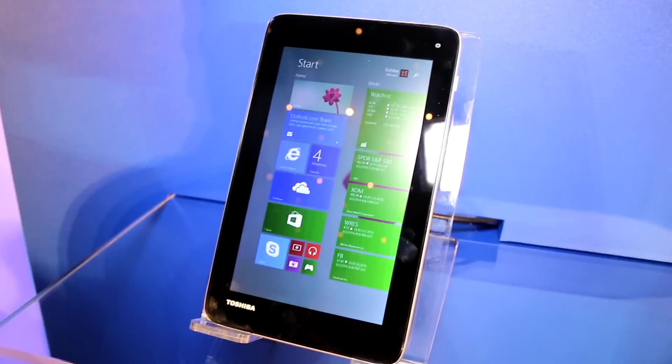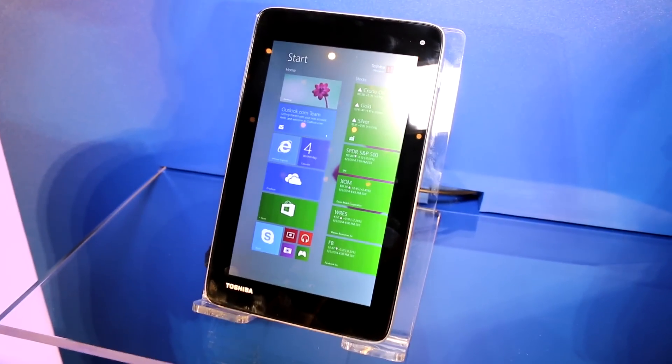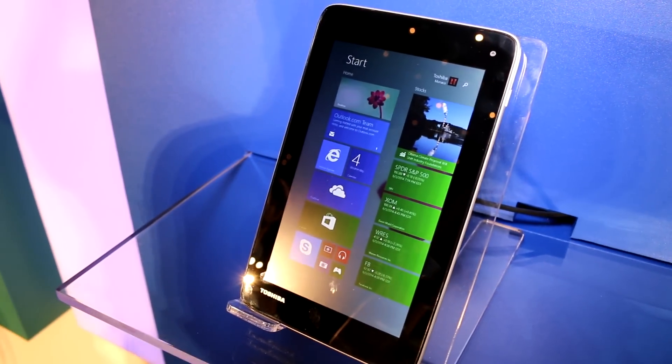It's definitely a TN panel — not the best looking screen, but it seems decently bright. If you're going down to those price points you probably have to make some trade-offs, and it's obviously using one of those cheap or even free Windows licenses that Microsoft has just announced.